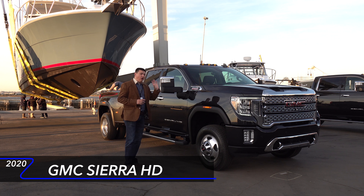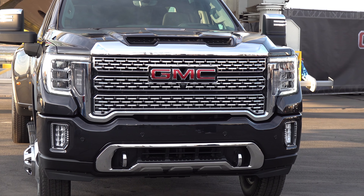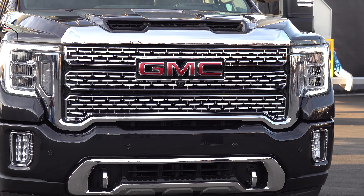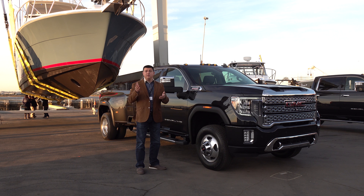They're telling us that this will have towing over 30,000 pounds — fifth wheel, of course. We have a 6.6-liter Duramax diesel under the hood and an all-new 10-speed automatic transmission, which is a pretty big deal in the heavy-duty segment because other than this, everybody else has a 6-speed, even the new Ram 3500.